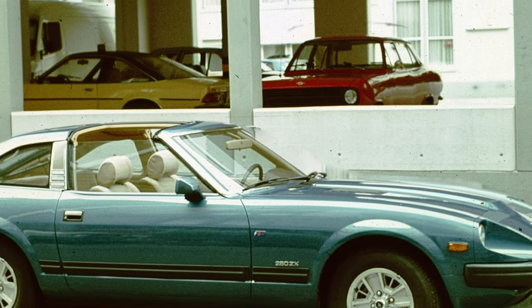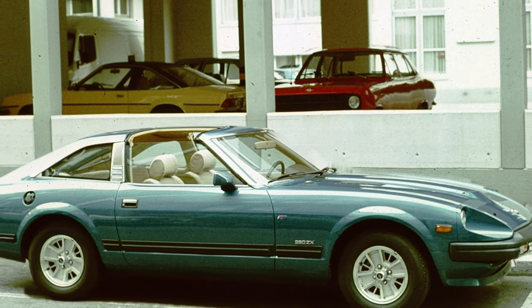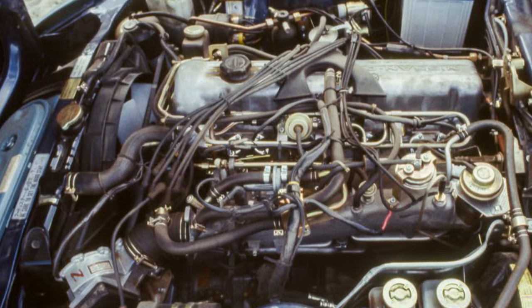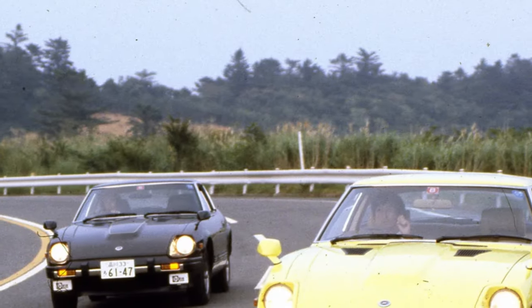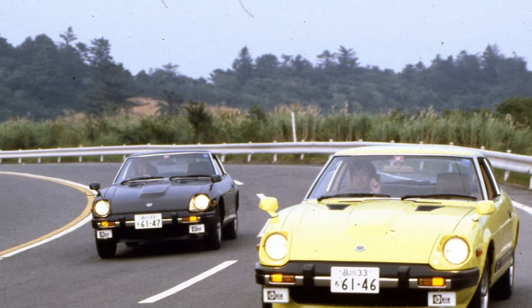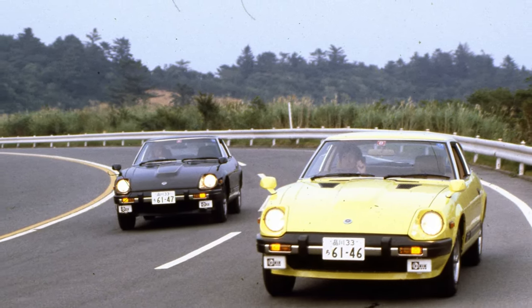The 2.8-liter engine should have looked pretty familiar to Americans — it was the same engine that was in the market-exclusive 280Z. Japanese buyers also had the option of a 2.0-liter variant that made 130 horsepower. Journalists got a chance to check out the car at an event at Portland International Speedway, and they were instantly able to discern the differences between the S130 and its predecessor.